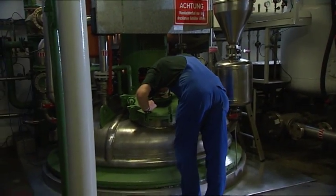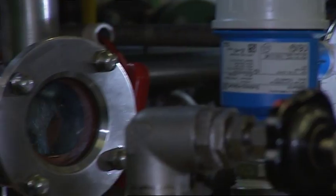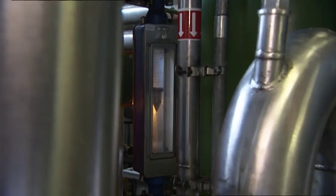This is a reactor — a large container in which the raw materials for the adhesives are mixed together at the perfect temperature. The liquids which flow together here are not sticky at all. Only when the mixing ratio is correct, the elements connect to long molecular chains. This is called polymerization.